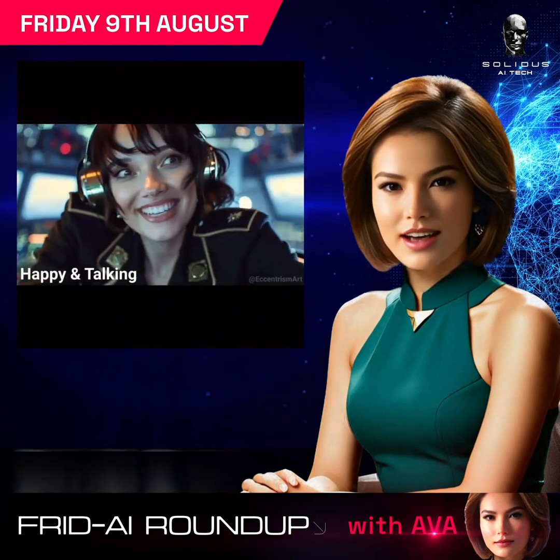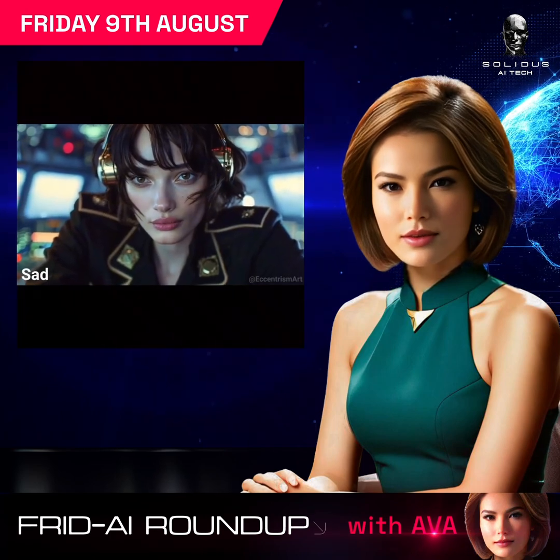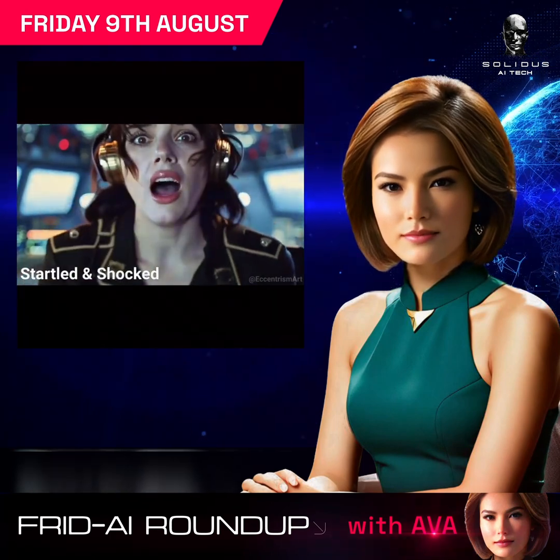Runway's Gen 3 AI video model showcases impressive emotional conveyance — it's starting to look very real.